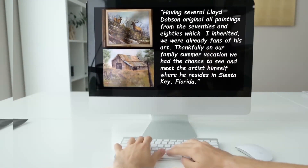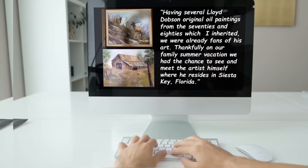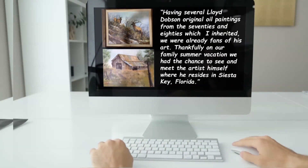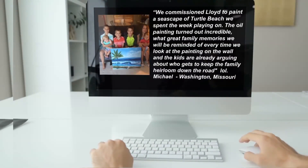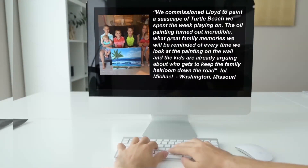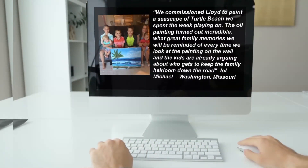Having several Lloyd Dobson original oil paintings from the 70s and 80s which I inherited, we were already fans of his art. Thankfully on our family summer vacation we had a chance to see and meet the artist himself where he resides in Siesta Key, Florida. We commissioned Lloyd to paint a seascape of Turtle Beach we spent the week playing on. The oil painting turned out incredible — what great family memories we will be reminded of every time we look at the painting on the wall, and the kids are already arguing about who gets to keep the family heirloom down the road! — Michael, Washington, Missouri.